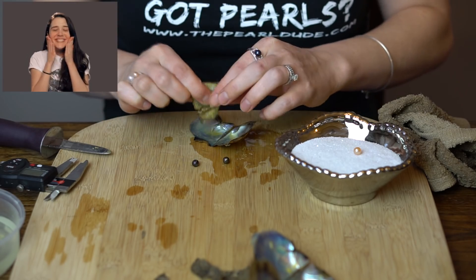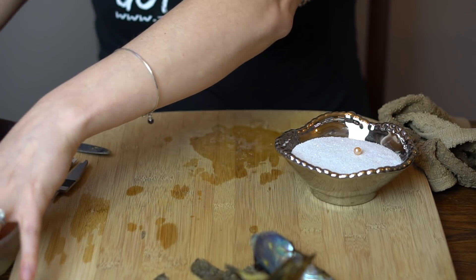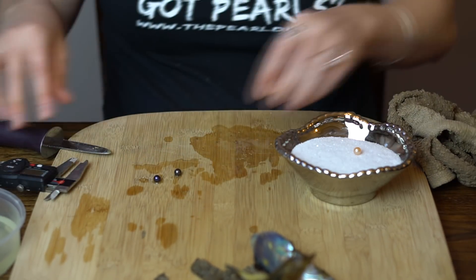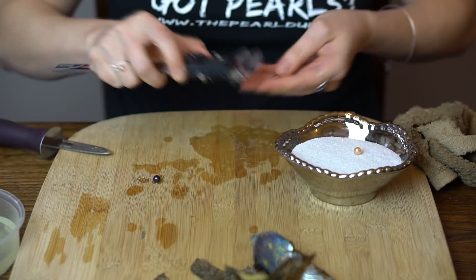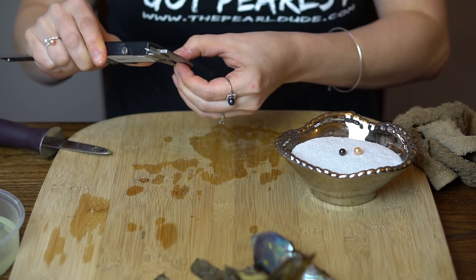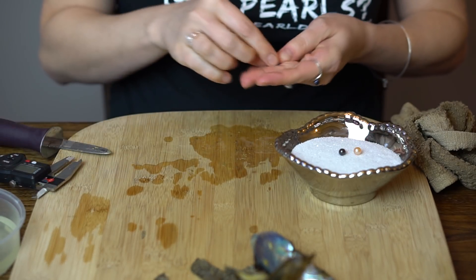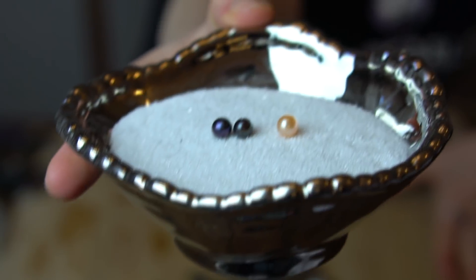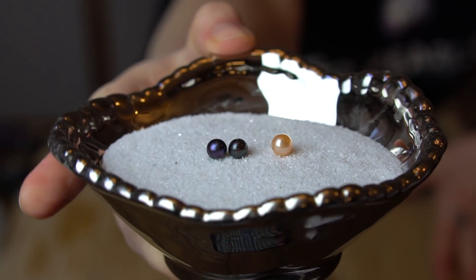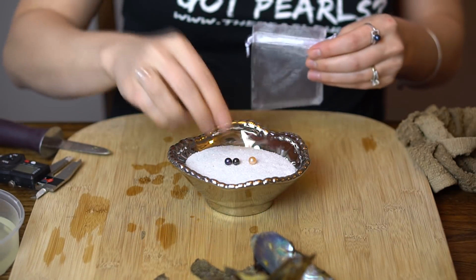Oh, I think twins! They were like right next to each other — a set of dark twins. Got 7.31 and 7.11. This one has a little bit of purple and kind of a blue; the other one is more black. Awesome, congratulations! Keep those in a separate bag.